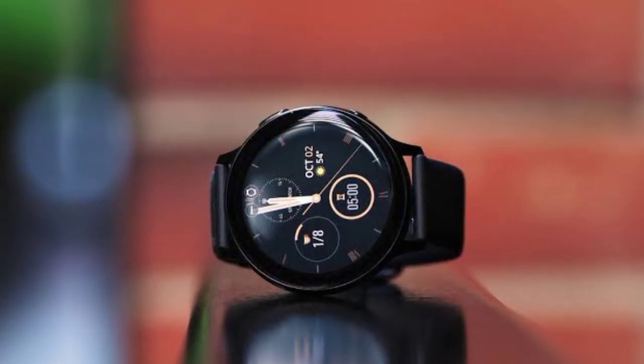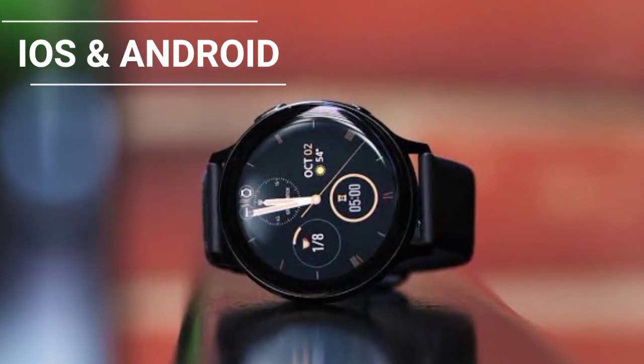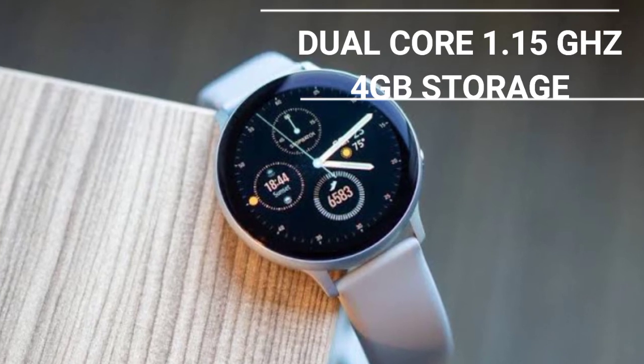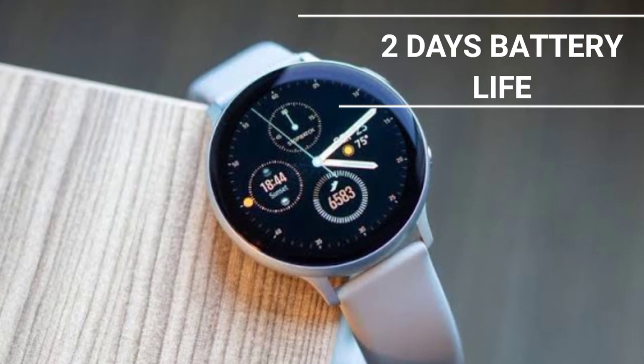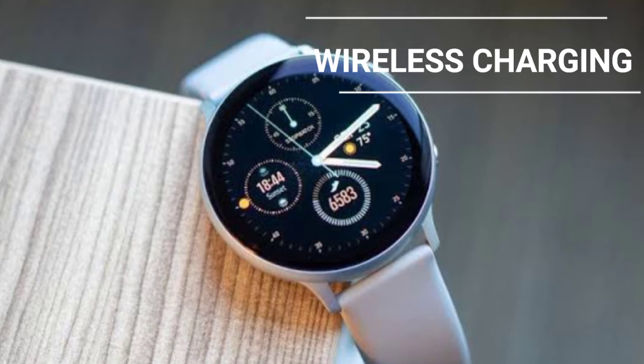This watch has compatibility with both Android and iOS, with a dual-core 1.15 GHz processor and 4 GB of storage. The battery life is around two days, with wireless charging and connectivity of both Wi-Fi and Bluetooth.